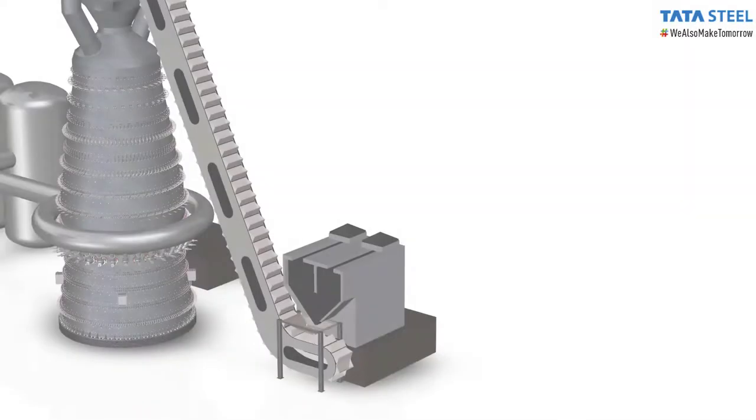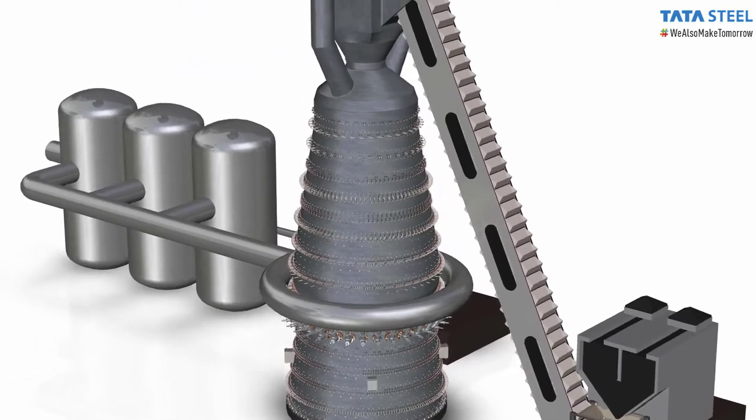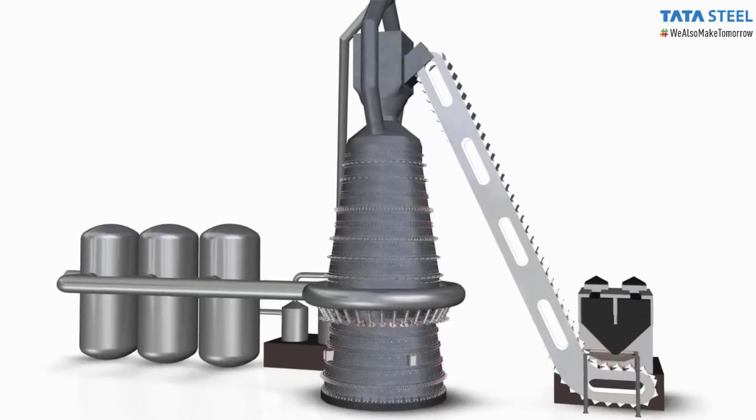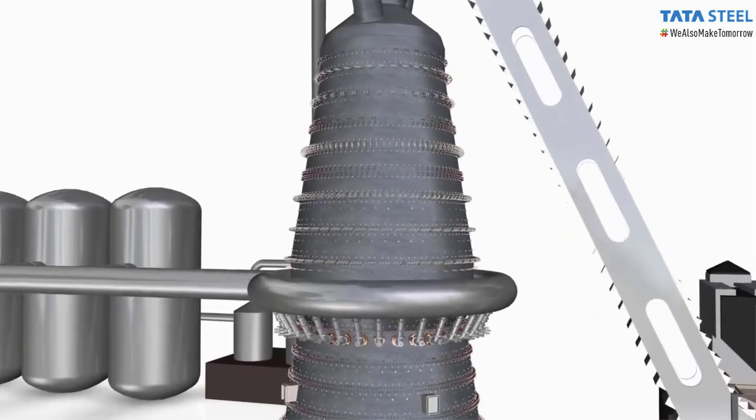A blast furnace is a type of metallurgical furnace used for the production of industrial metals like iron, copper, lead, etc., from their respective ores.